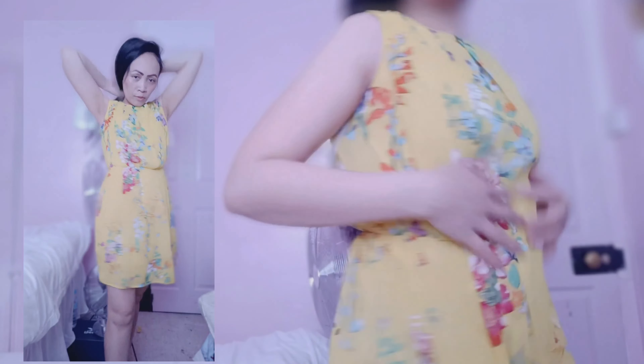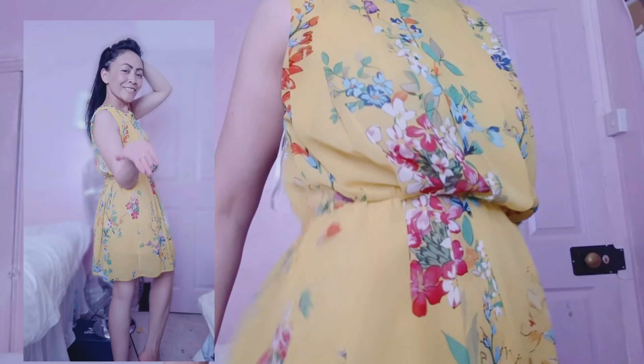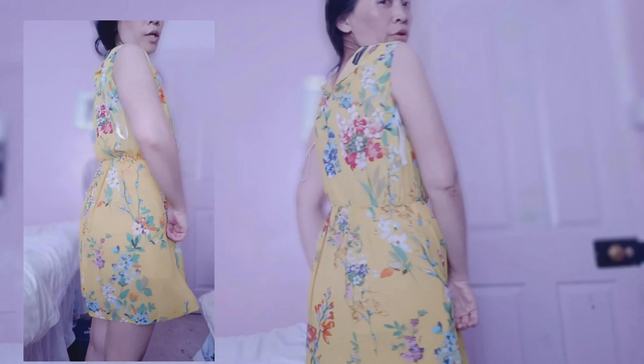So the first thing that I got is a dress and it looks like that. I'm going to try it on so you will be able to see it. It's a long dress, color yellow. What I love about it is the style — it actually has two layers, with a cover at the back.